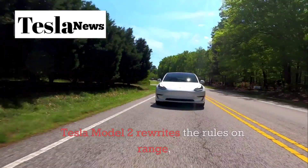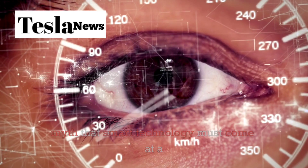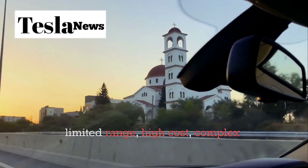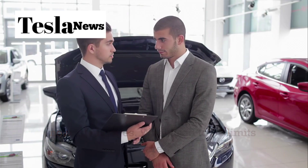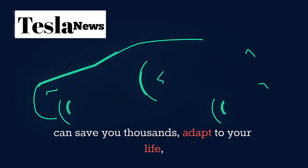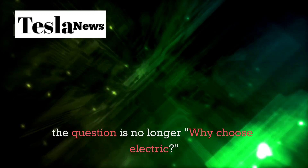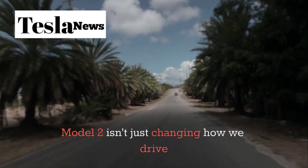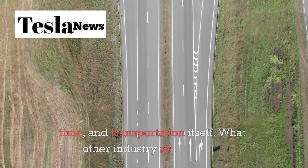The Tesla Model 2 rewrites the rules on range, flips the script on design, and shatters the myth that smart technology must come at a painful price. What used to be compromises — limited range, high cost, complex features — are now advantages. What used to be limits are now invitations to think differently. When a car can save you thousands, adapt to your life, and charge faster than you can order coffee, the question is no longer 'why choose electric?' — the question becomes 'why choose anything else?' The Model 2 isn't just changing how we drive; it's changing how we think about money, time, and transportation itself.